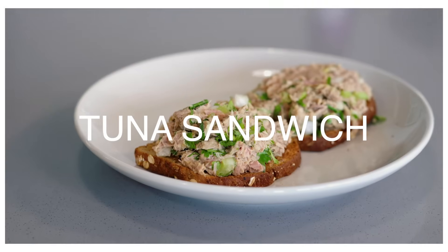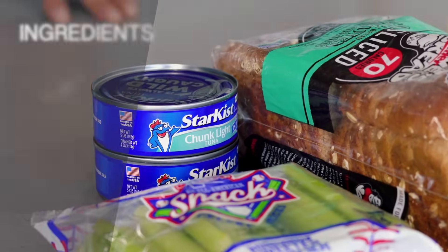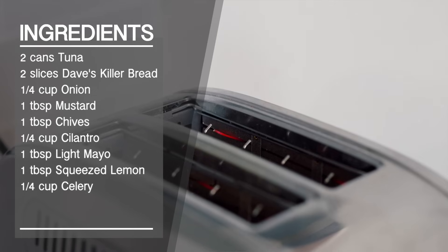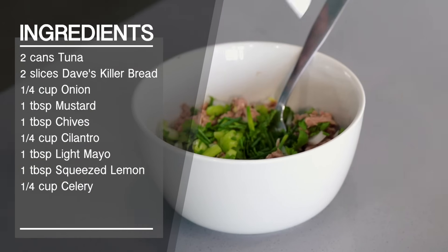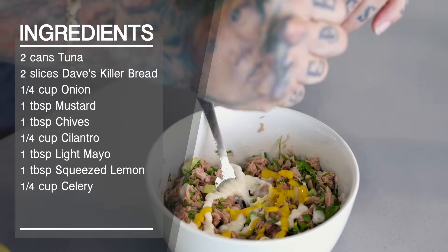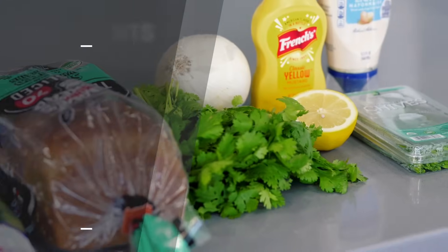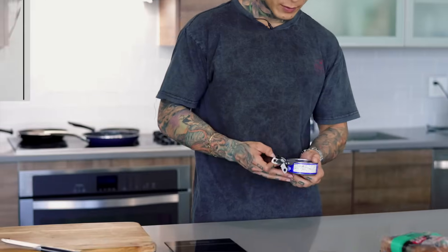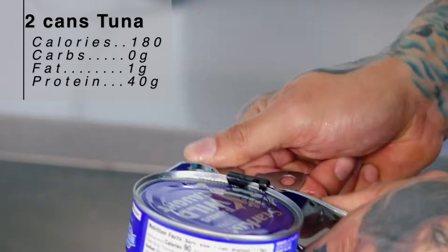Again, another one of my favorites — in fact, something I've been eating since I was a little kid — the good old fashioned tuna sandwich. For one tuna sandwich, we're gonna be using two cans of tuna, two slices of Dave's Killer Bread, one fourth cup of onions, one tablespoon of mustard, one tablespoon of chives, one fourth cup of cilantro, one tablespoon of light mayo, one tablespoon of squeezed lemon, and one fourth cup of celery, totaling 379 calories for just one tuna sandwich. The calories are so low you can technically make two or even one and a half. Now, let's open up our two cans of tuna — tuna is very cost effective and you definitely make some serious gains.